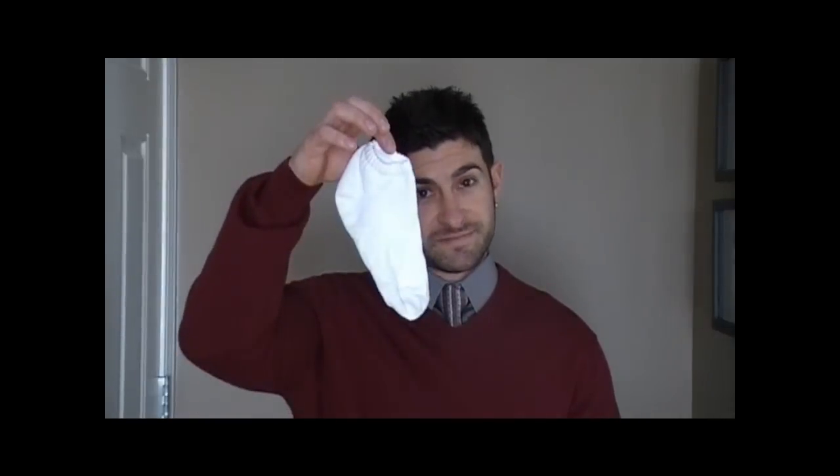What to wear in a tanning booth? Depends on if you want tan lines or not. When I used to go to a tanning booth, I would go in with a sock. You lay there for 10-15 minutes, you come out, you've got a pretty good tan. You also smell like burnt skin, so you need to go home and shower right away.